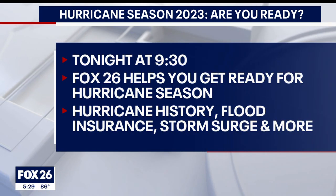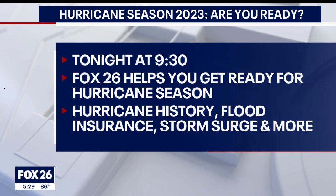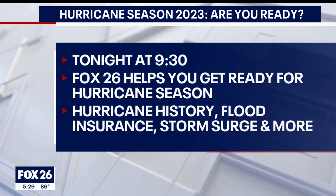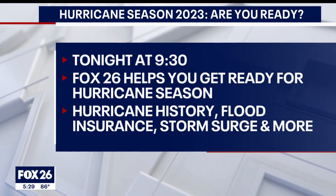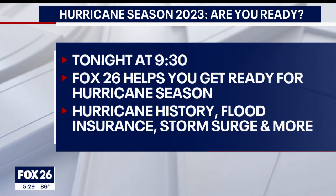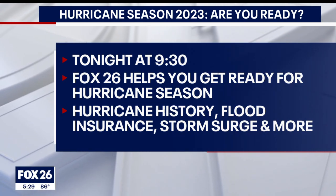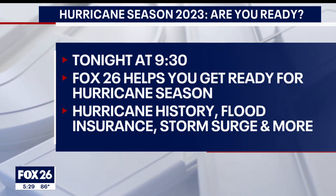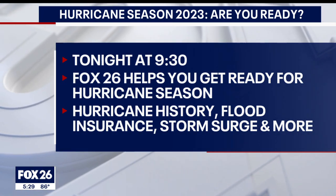John Dawson is going to have some other exciting hurricane gear tests coming up. Tonight at 9:30, Fox 26 is helping you get ready for hurricane season — from hurricane history and understanding storm surge, to flood insurance and the infamous cone of uncertainty. It's what you'd expect from your Gulf Coast weather authority. Hurricane season 2023 — are you ready? That's tonight at 9:30.